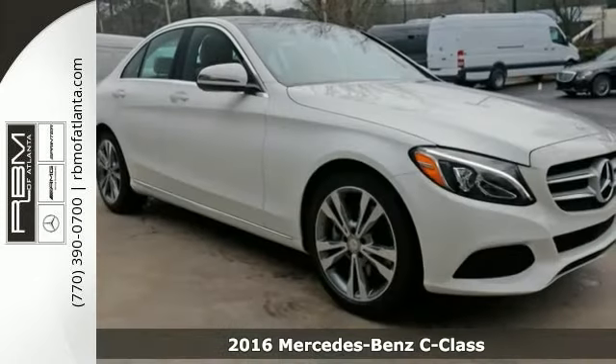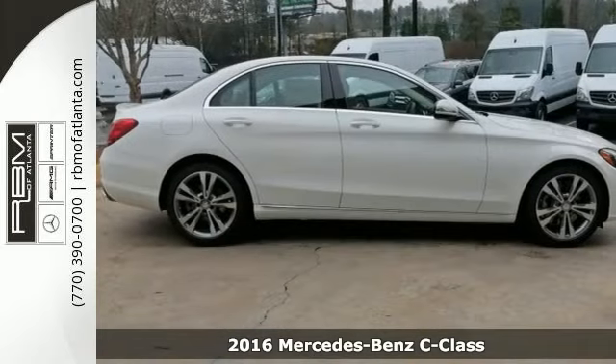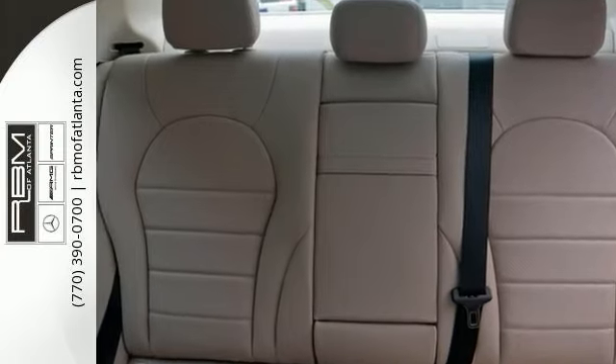Introducing the turbocharged 2016 Mercedes-Benz C300. It's sleeker than ever, yet more elegant. More substantial in size, space, and safety, yet lighter and more nimble.